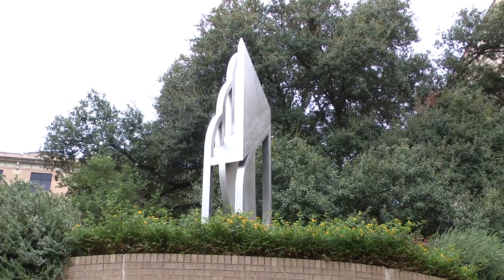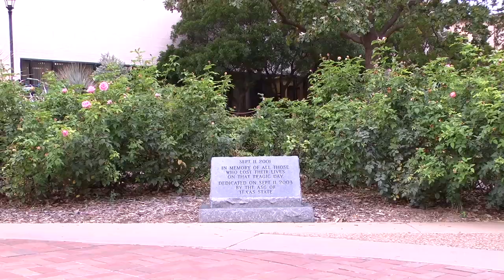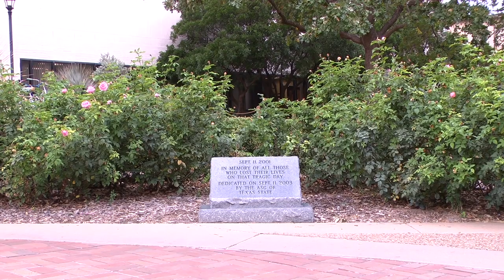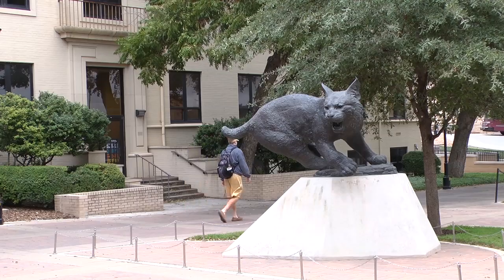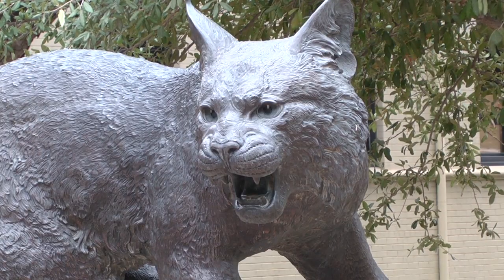The statues at various locations on campus commemorate historical figures and events while providing an aesthetic quality to campus. The Bobcat statue located on the quad is the first statue many visitors notice.